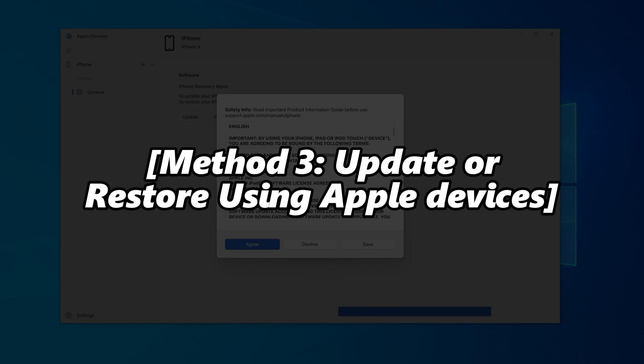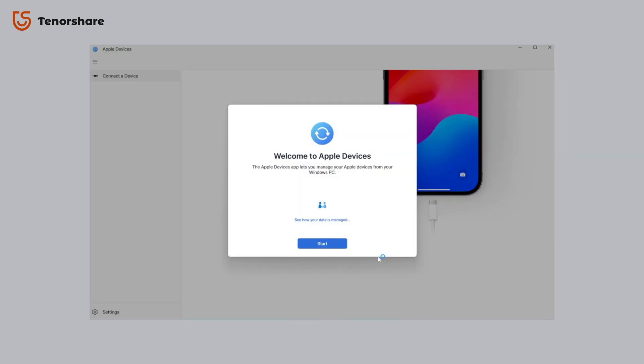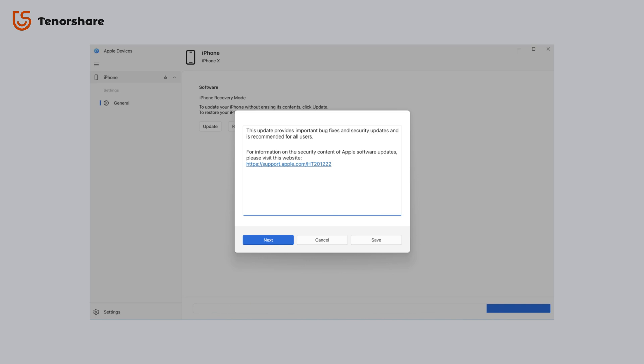Method three: update or restore using Apple Devices. You can also try updating your iPhone to the latest iOS — sometimes that fixes the issue. But if the problem started after an update, this probably won't help; in that case, go with Reiboot instead. If it's not update-related, download and install the Apple Devices app on your computer and connect your iPhone.